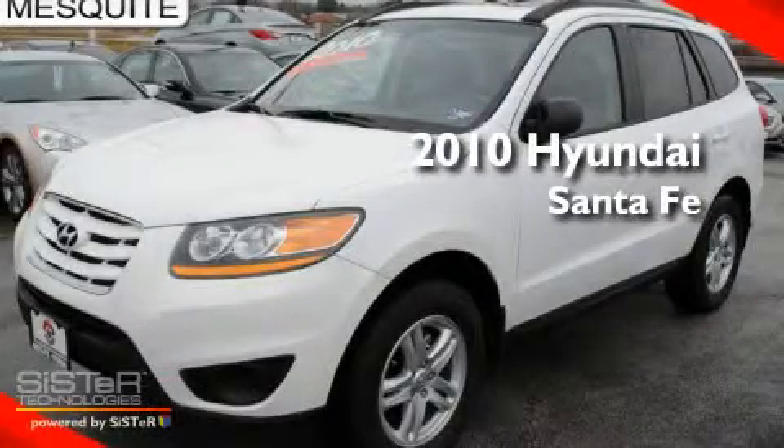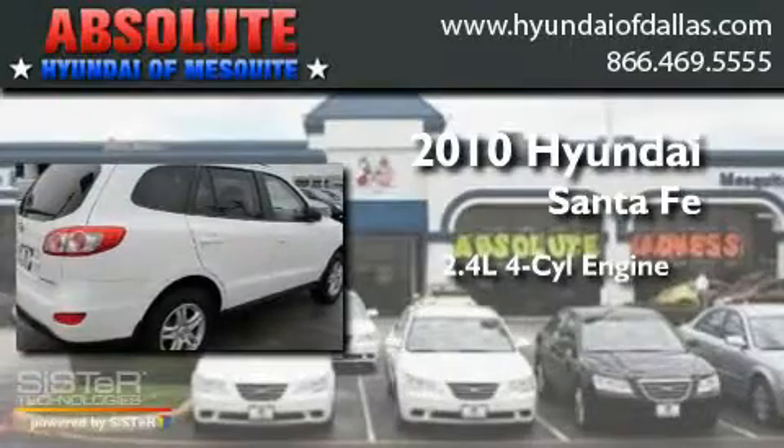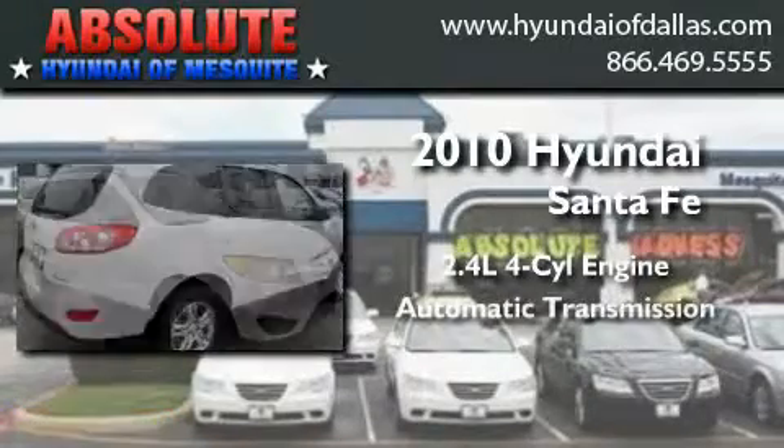This is a brand new 2010 Hyundai Santa Fe. It features a 2.4-liter four-cylinder engine and an automatic transmission.